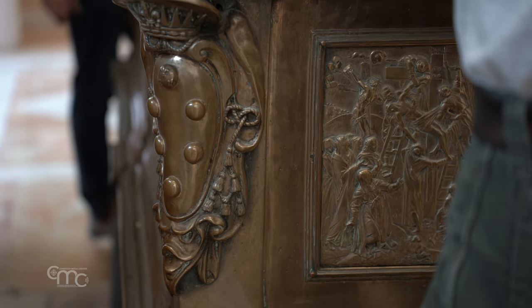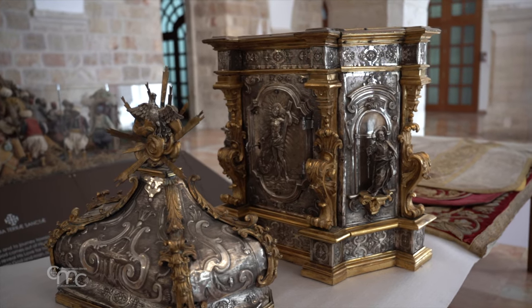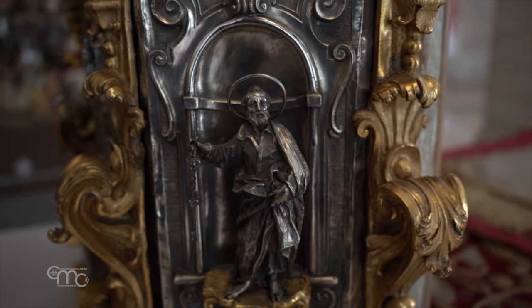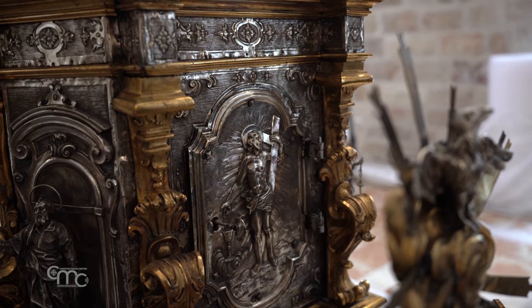In addition to the altar, other works are ready to leave the Holy Land for Florence: the tabernacle that serves St Saviour on Maundy Thursday, an 18th century Neapolitan silverwork that has never been restored, vestments, an antiphonary from the custody from 1600, and a lamp offered by the Grand Duke of Tuscany.